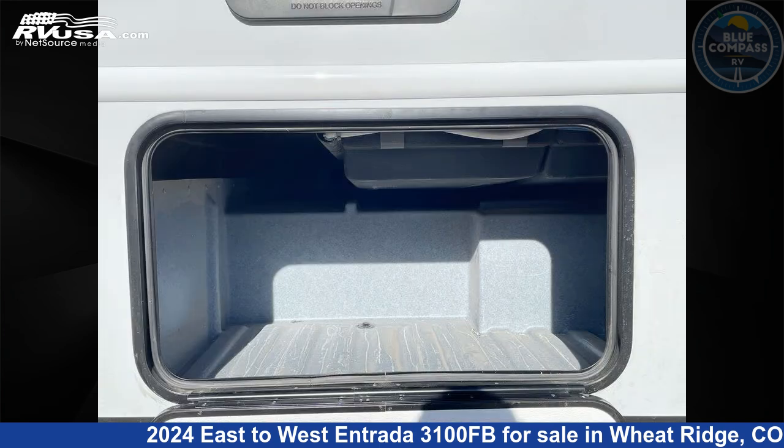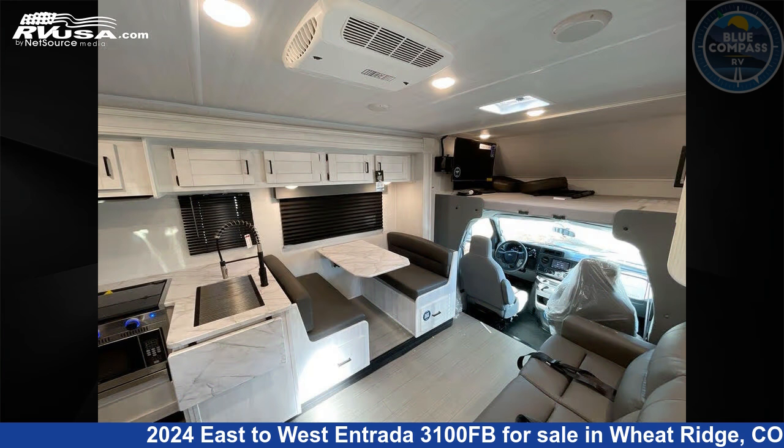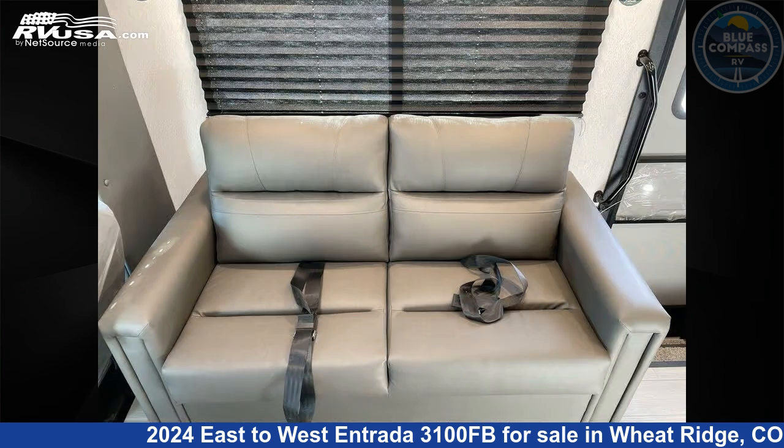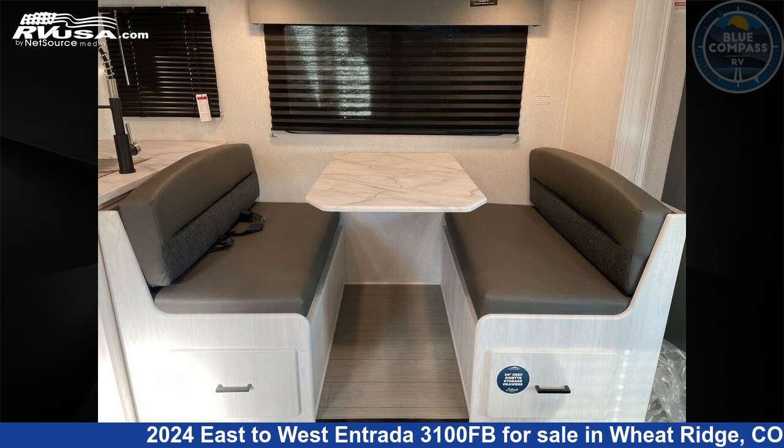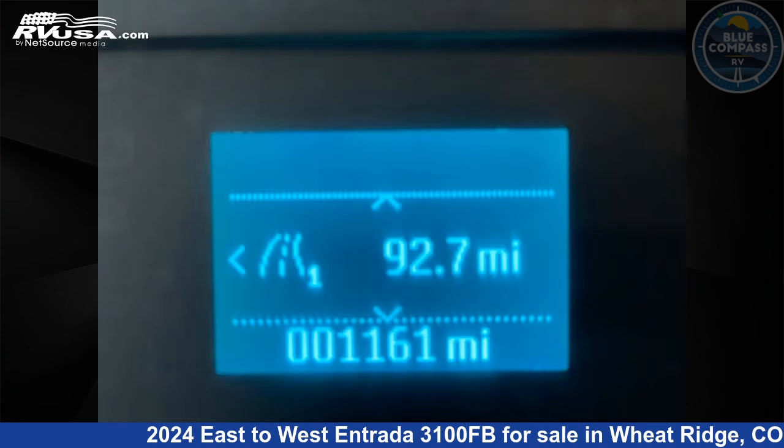This 2024 East to West Entrada 3100FB is built on a Ford chassis. This is an AI generated video of one of thousands of classified listings on RVUSA.com. If you're interested in this unit, visit the link in the video description to view more photos and the current price, or reach out to the seller.